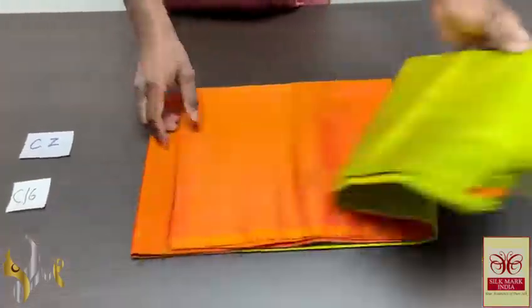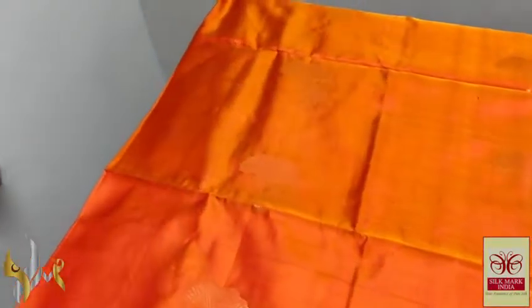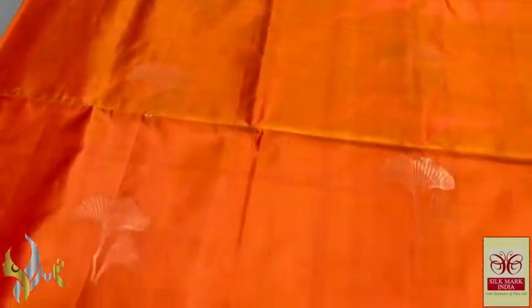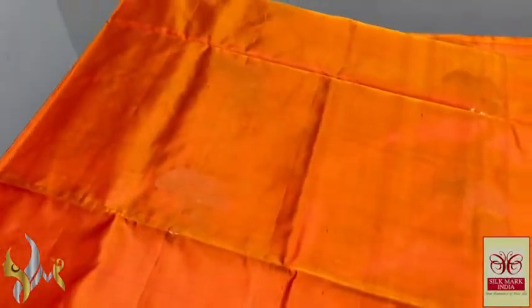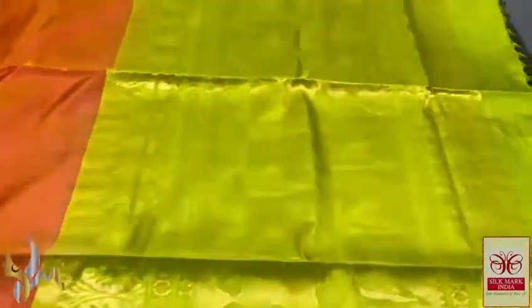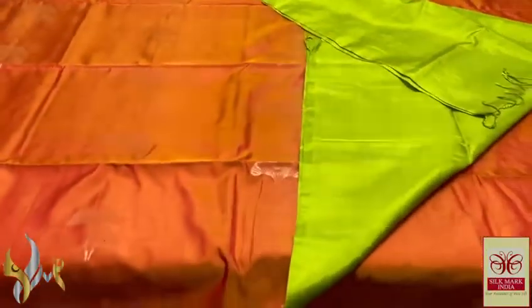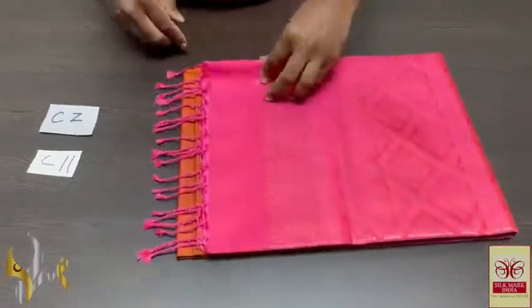Pure Kanchipuram soft silk saree, double warp — a borderless collection with beautiful and trendy copper zari work buttas, very elegant color. Mango yellow mixed with red to get a beautiful color — almost a rustic orange look — very beautiful copper zari finished buttas done with original copper zari. Completely handcrafted work and we have a very different green pallu, pallu also having the same buta design incorporated using copper zari. Plain blouse piece, excellent combo with authentic silk mark.